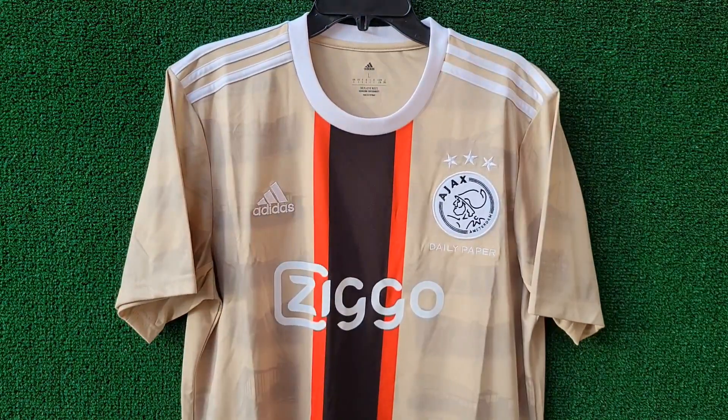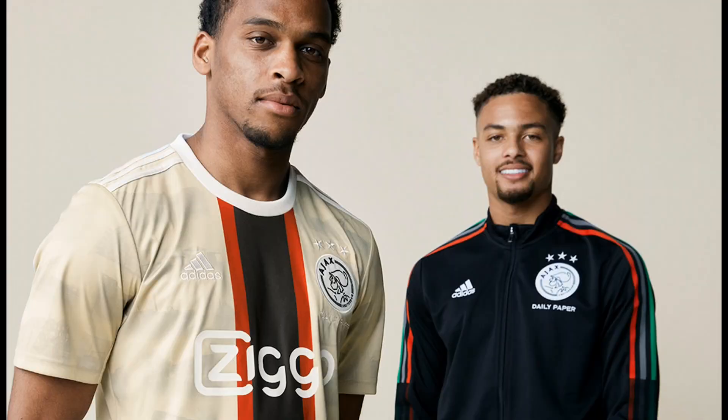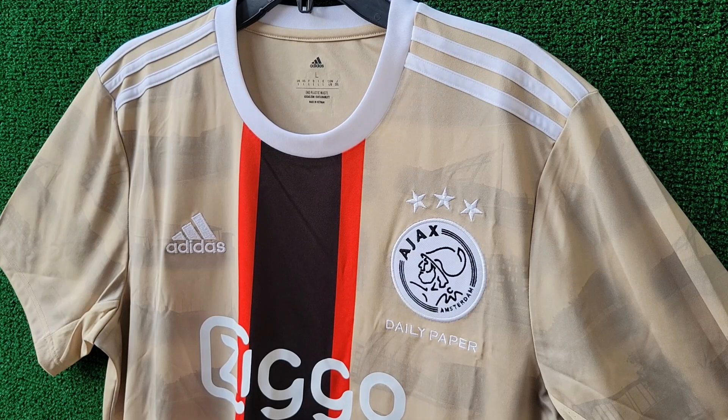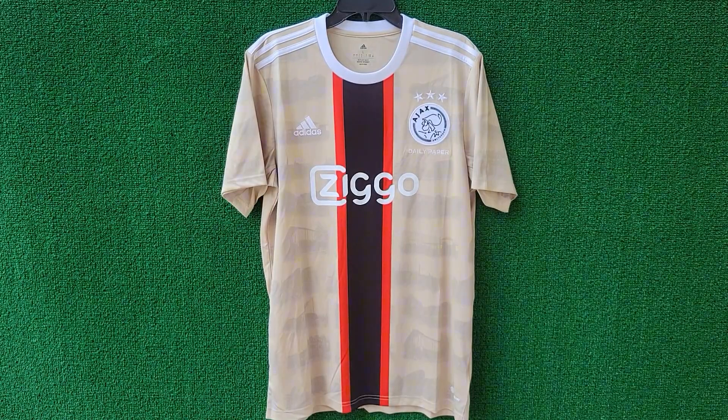Welcome, viewers. Today we're diving into the Ajax X Daily Paper collaboration jersey — a true blend of football heritage and streetwear style. It's a unique collaboration between Adidas and Amsterdam's own fashion label, Daily Paper. This partnership celebrates Ajax's roots and Amsterdam's vibrant football culture in an innovative, stylish way.